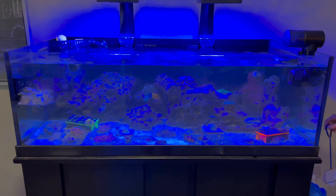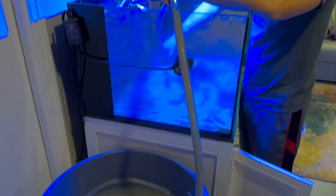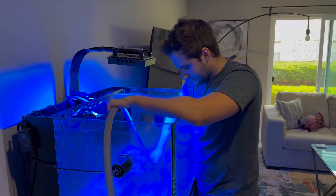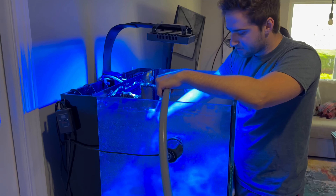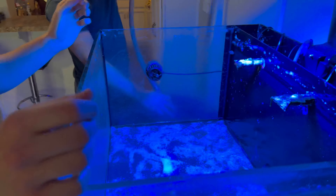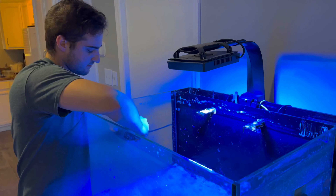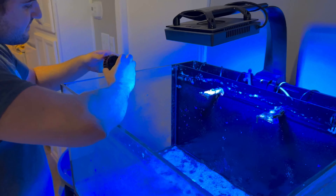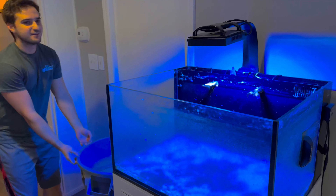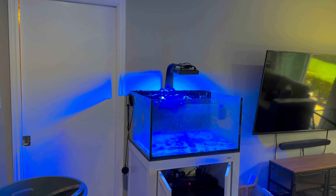I never even thought about putting command hooks on the side of the tank to hang stuff — it's a smart idea, nice for the towels. I checked in one time and he said everything was good, and I haven't checked in since because I don't really want to know the answer — we'll just find out when we find out. Well, you're gonna have some cleaning to do. I'll give you the scraper — that's very generous.